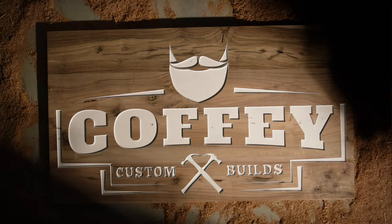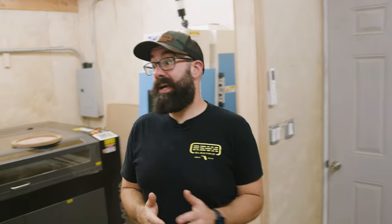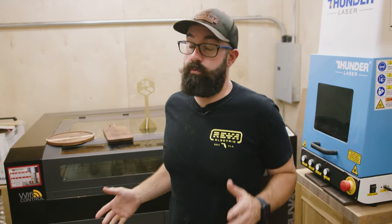Can a laser make you money in your shop? Let's talk lasers. There are a bunch of ways that you can monetize a laser. I keep finding new and new ways to make money off this thing, and it's really, really a neat tool.